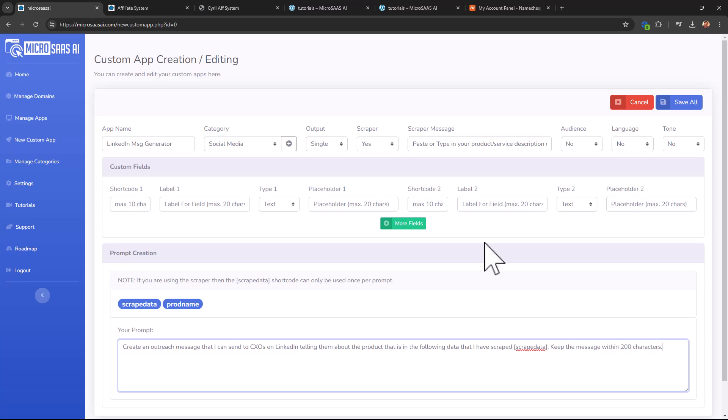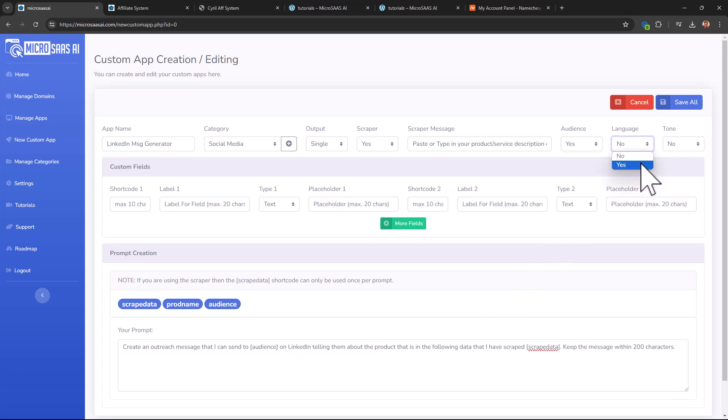I'll cap the output at 200 characters — appropriate for outreach messages. You can add a custom message for the scraper, and specify what audience to target. If you want users to provide their own audience, you add an audience placeholder short code and it replaces the value at runtime. Similarly, you can add short codes for language and tone, and even custom short codes where users input their own data — like a name field. You can have multiple short codes. Once ready, click Save All and the app is created.